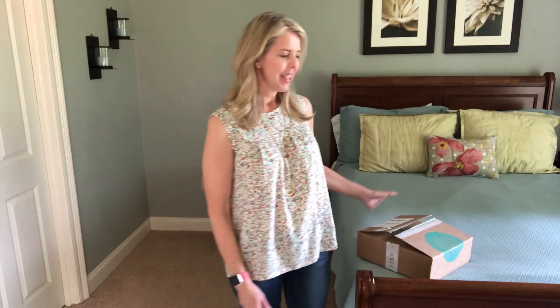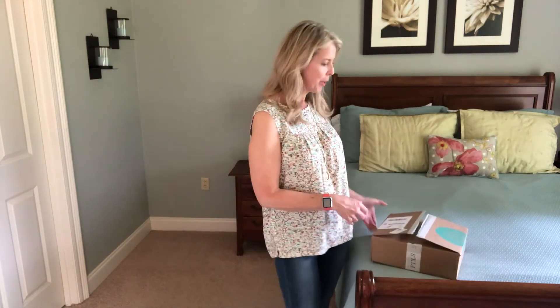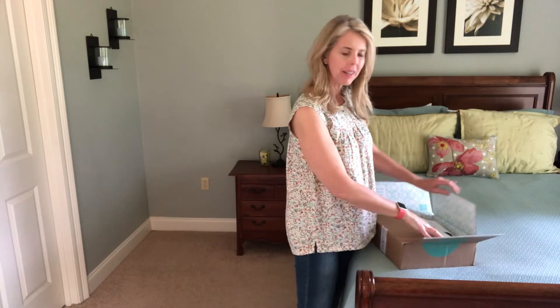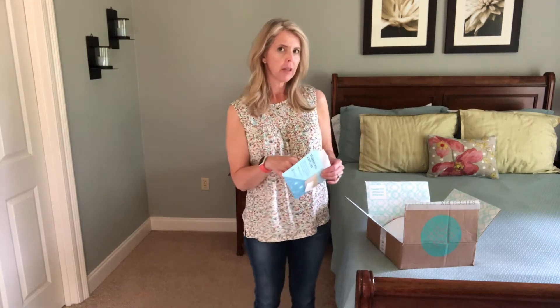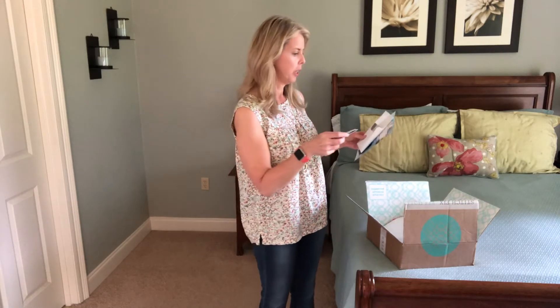Hey guys, I just got home and Stitch Fix was waiting for me, so let's see what's inside. I have no idea what it is — I didn't peek this time. This is my fourth Stitch Fix, and the first two times I looked at the app to see what I was getting, but I think it's a lot more fun when you have no idea what it is.